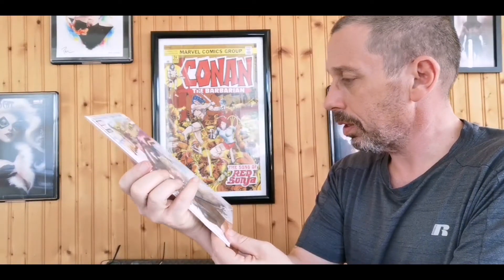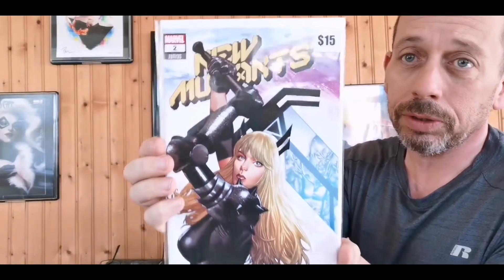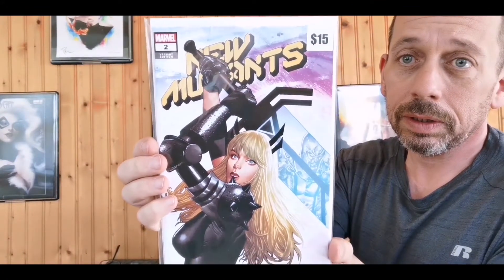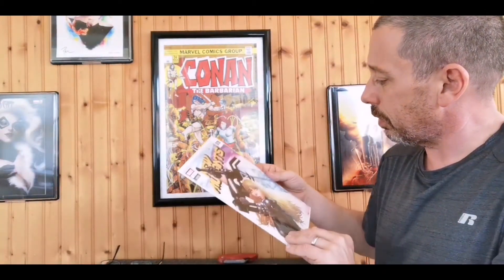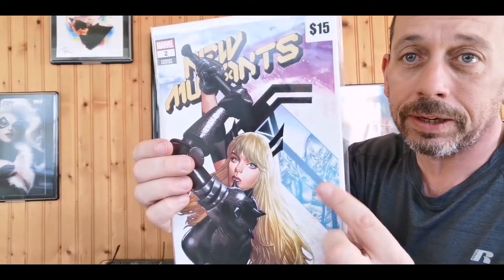Oh, nice Magik cover. New Mutants number two. I haven't been collecting any of the new X-Men books. I may keep it just because it's a cool Magik cover. And I did not even notice — we got Magneto reflected in her sword.